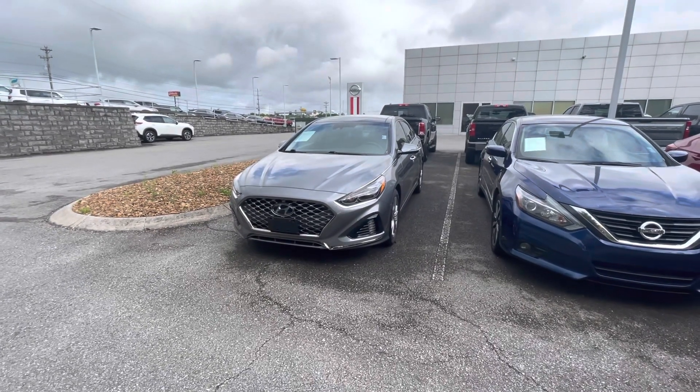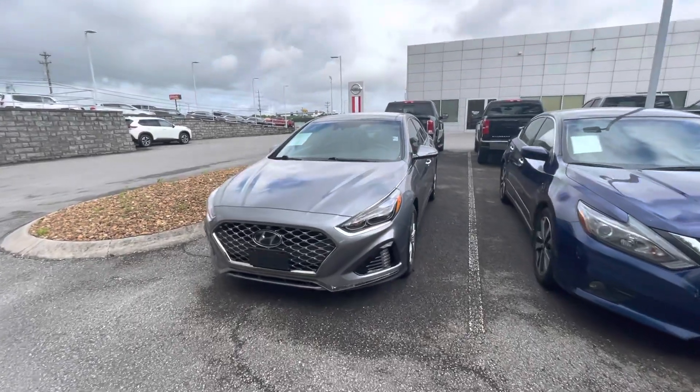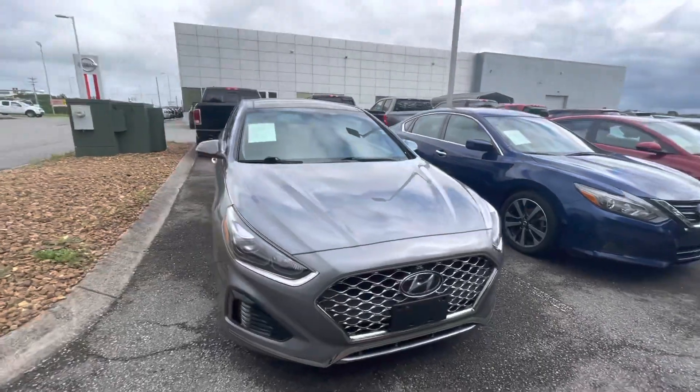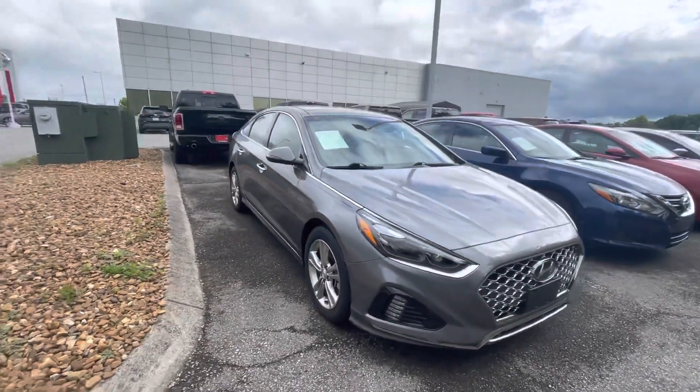Hey there, this is Aaron Stamos down here at Victory Nissan in Dixon. This is a 2018 Hyundai Sonata that you've inquired on. I want to make this quick little video for you, kind of give you a little bit more of a personal look on it.